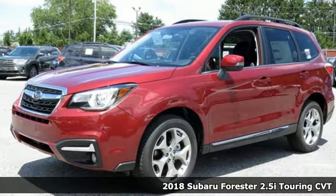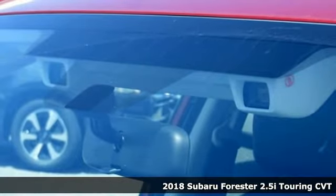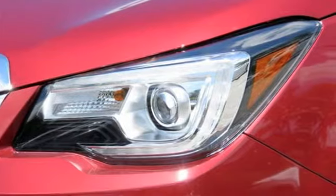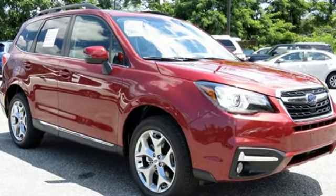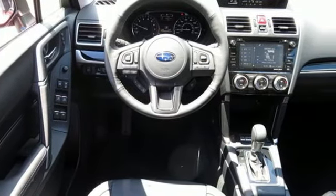Here's a 2018 Subaru Forester. Get the confidence and space you need for everyone and everything, every day. This compact SUV brings composure to any road condition with the power of the Subaru Boxer engine, the control of symmetrical all-wheel drive, and the reassurance of vehicle dynamics control and advanced protection system.